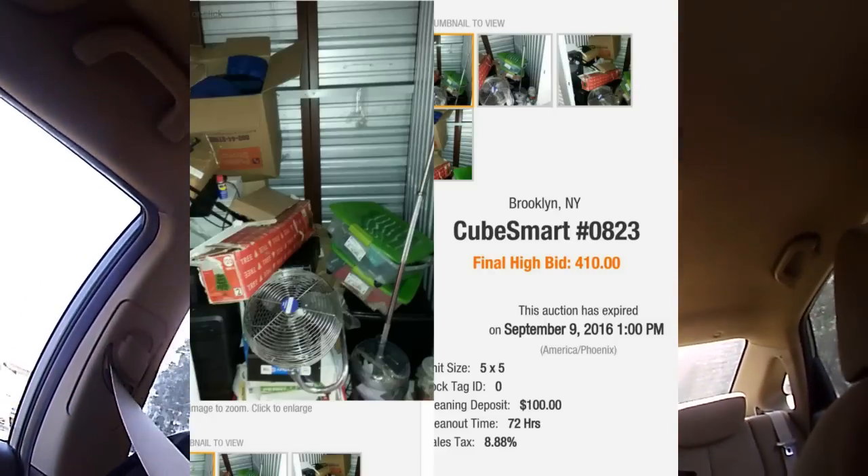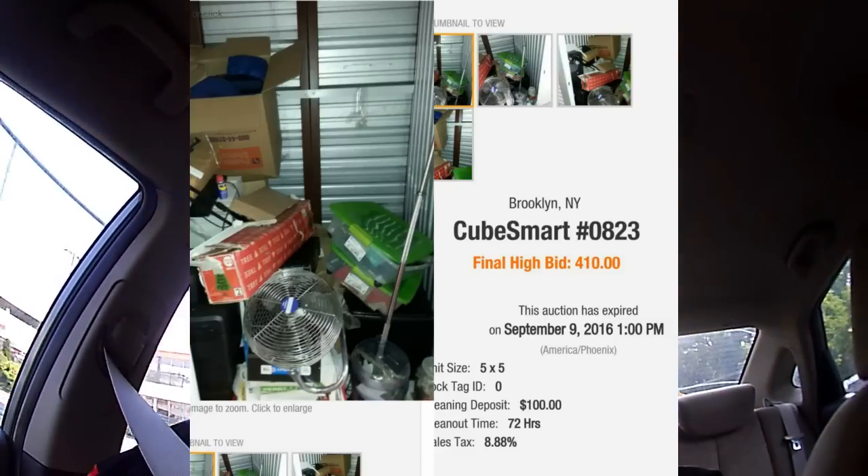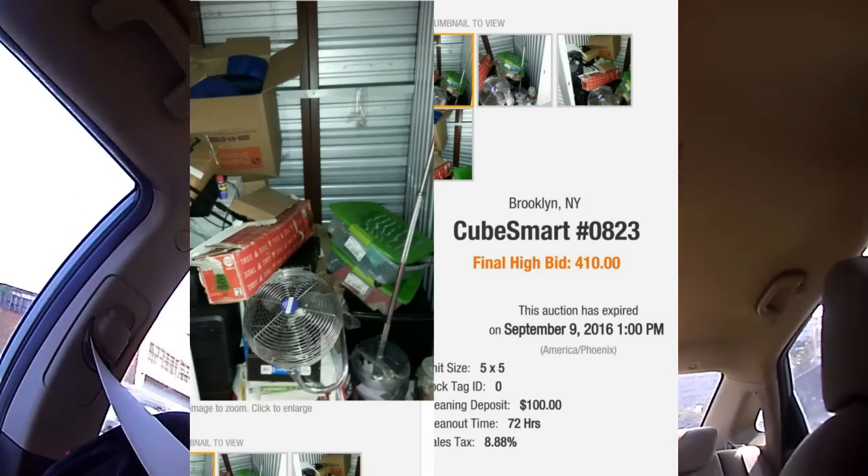The last time we had a jug that big it came out to $400, but this is two jugs that look like they have coins in them. The picture was pretty bad. We're going to post a picture of the unit in the video so you guys will see what we saw. Alright, we're headed there now, waiting for the seal to get cut off.